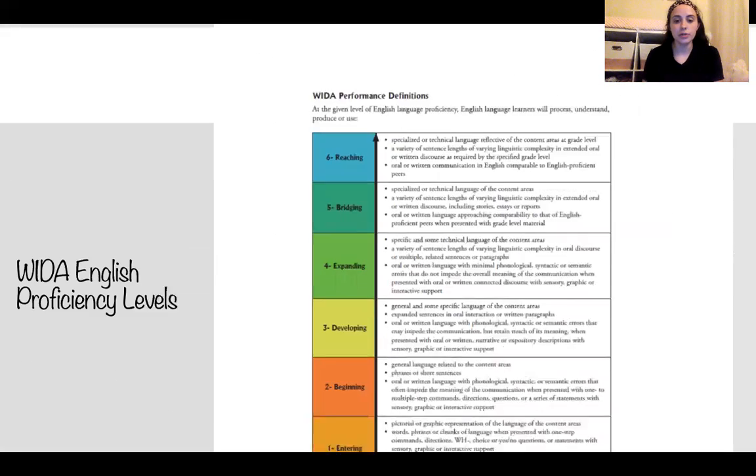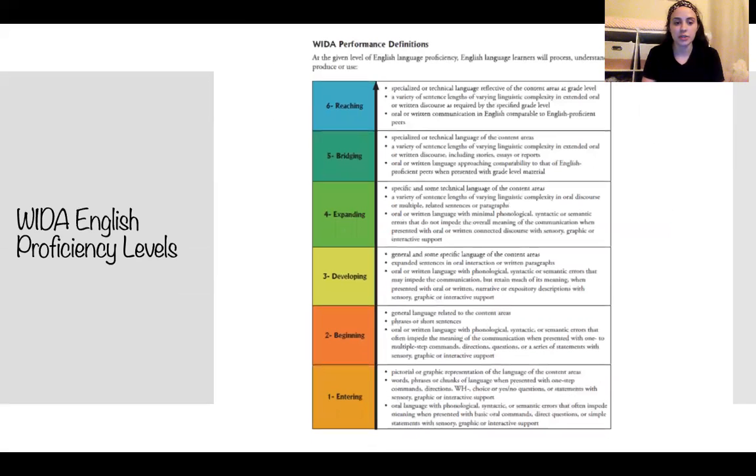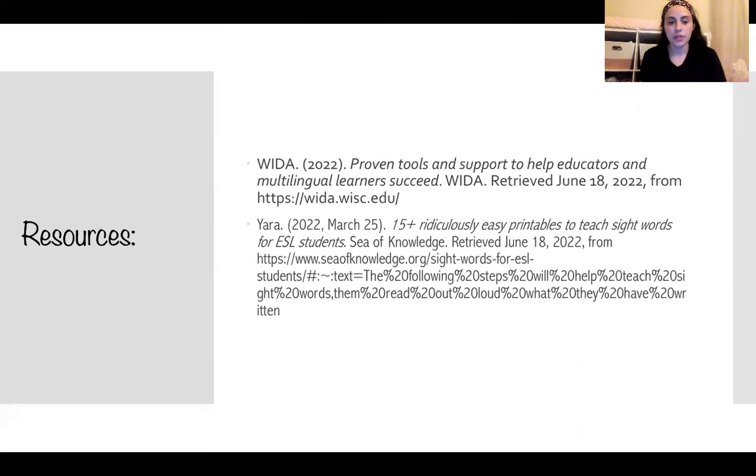To conclude this presentation, I included the English proficiency levels and standards. There are six different proficiency levels, starting at Entering and exiting at Reaching. This is very helpful and I definitely plan to print this out and refer to it regularly. Here are the resources I used for this presentation, and thank you for watching.